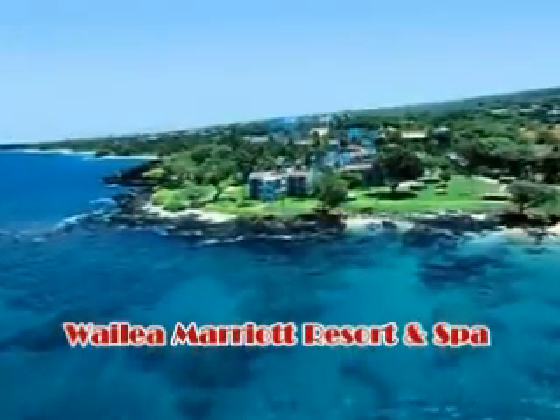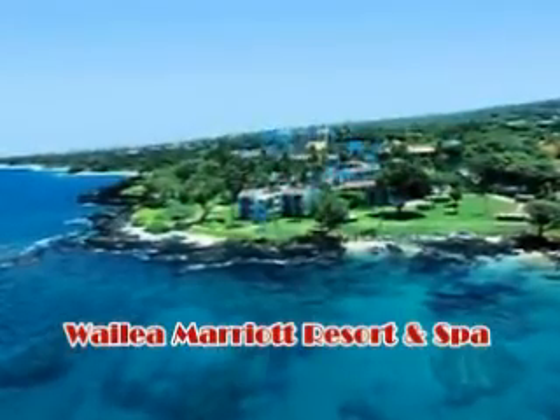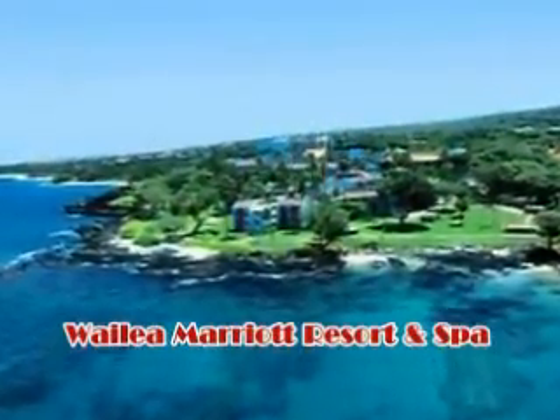The renovations at the Wailea Marriott Resort & Spa on the southern tip of Maui have been completed, and the results are transforming. The lobby is beautiful — still open air and large. They did a nice job of restoring all the square columns in the flooring.